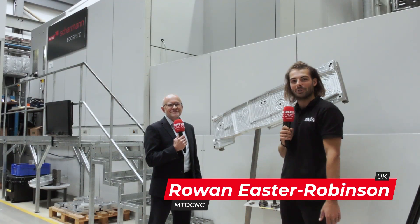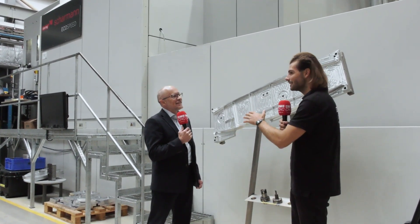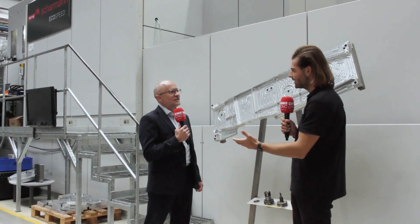We're here at the AMRC looking at the Echo Speed. I'm here with Lee Scott from Starag. Good to see you too, Lee. So first of all, Starag have had quite a long-standing relationship with the AMRC — is that correct?